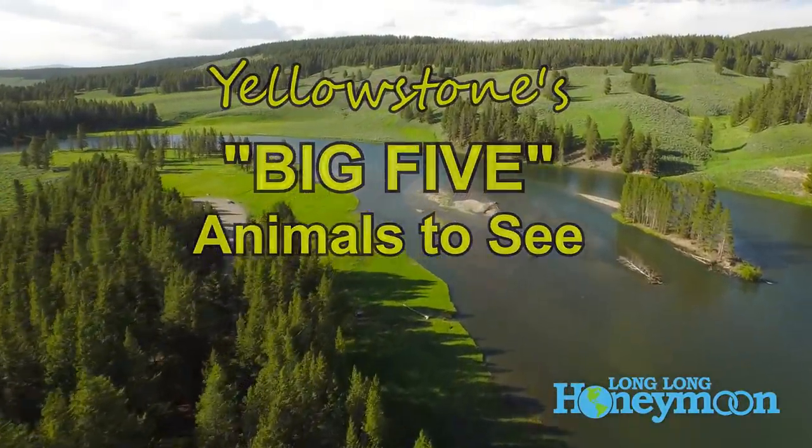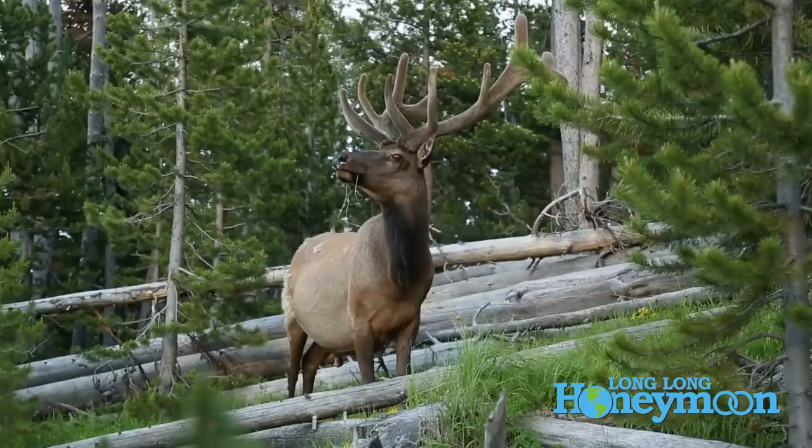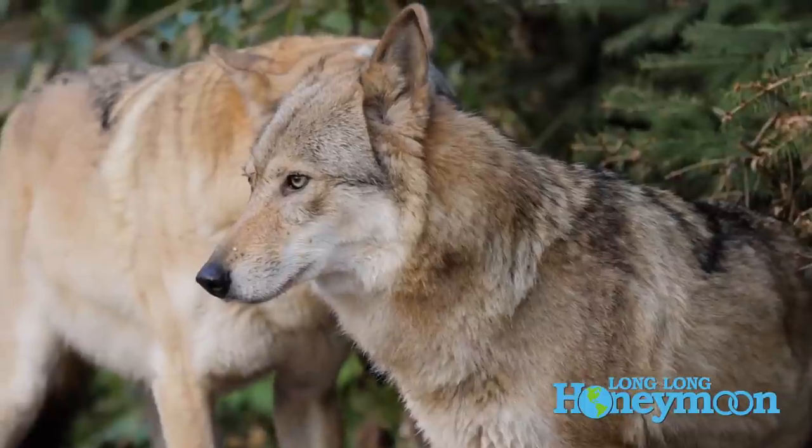The Big Five in Yellowstone: bison, bear, elk, moose, and wolves. First up, bison.